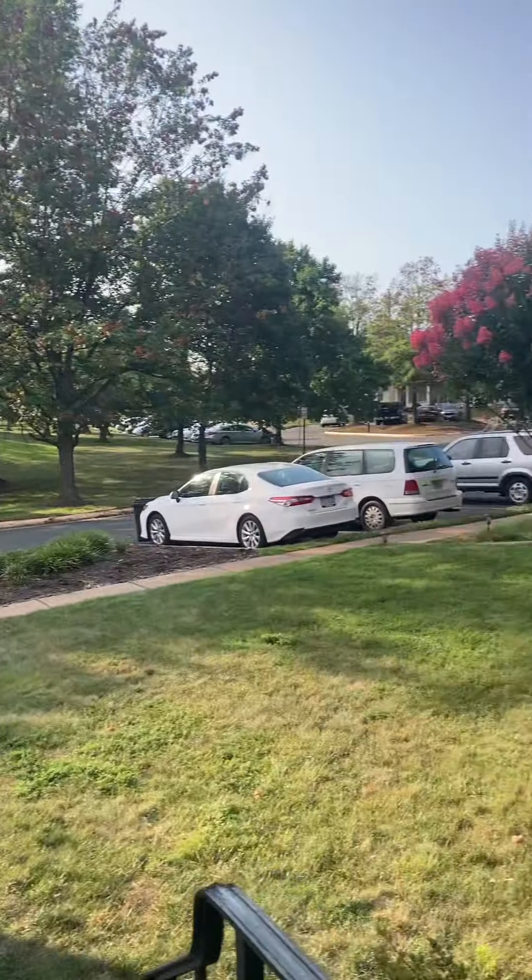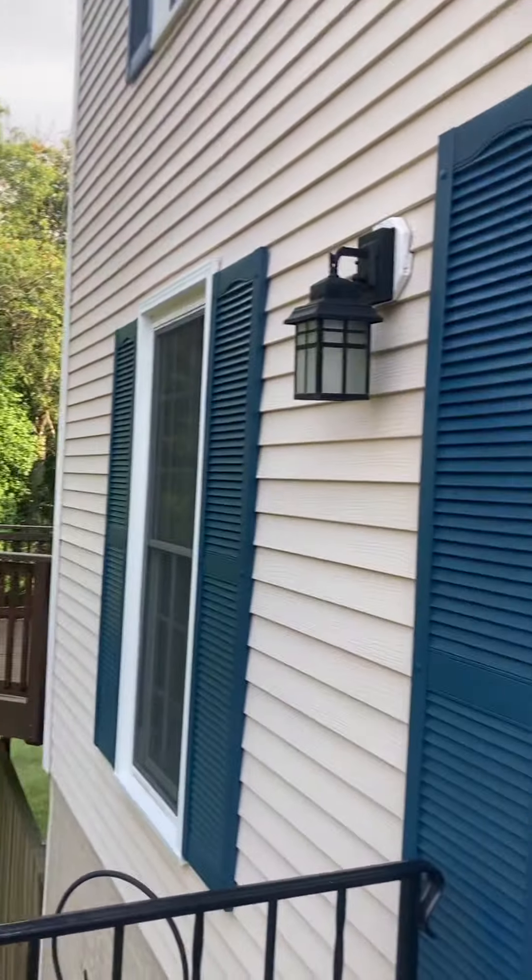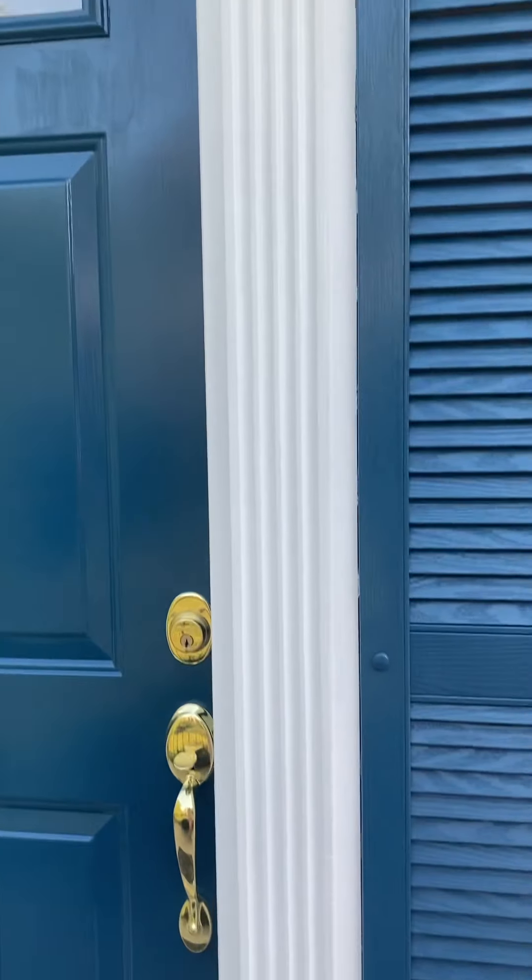I'm at 3833 Foxfield Lane. It's an end-unit townhouse with a lovely blue door and blue shutters. Let's go inside.